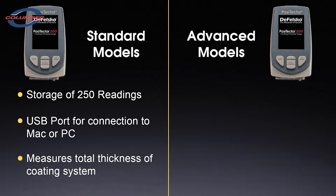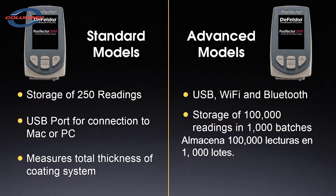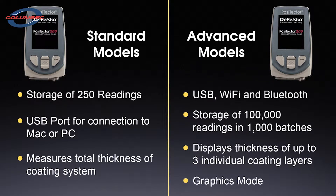The advanced gauge body includes additional features such as Wi-Fi and Bluetooth, and stores 100,000 readings in up to 1,000 batches. When connected to a Positector 200 probe, the thickness of up to three individual coating layers can be displayed. A powerful graphics mode is ideal for visualizing the coating system and evaluating new applications.